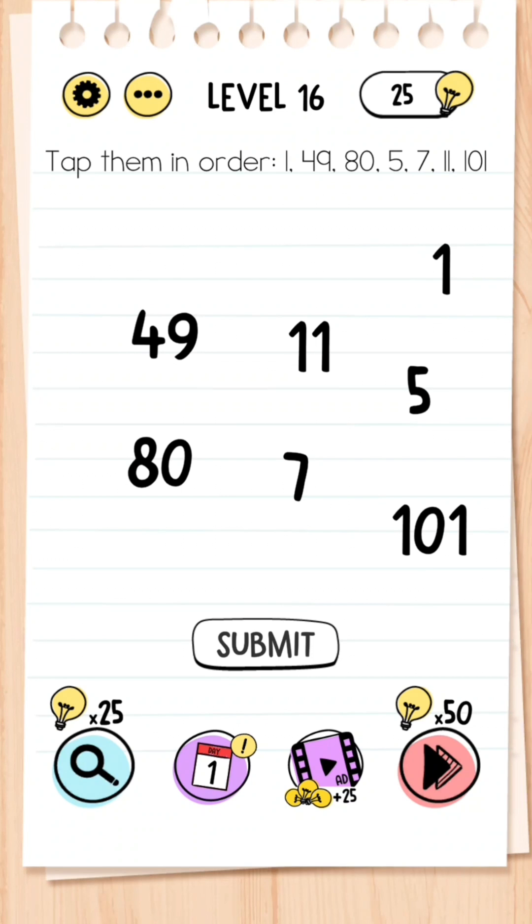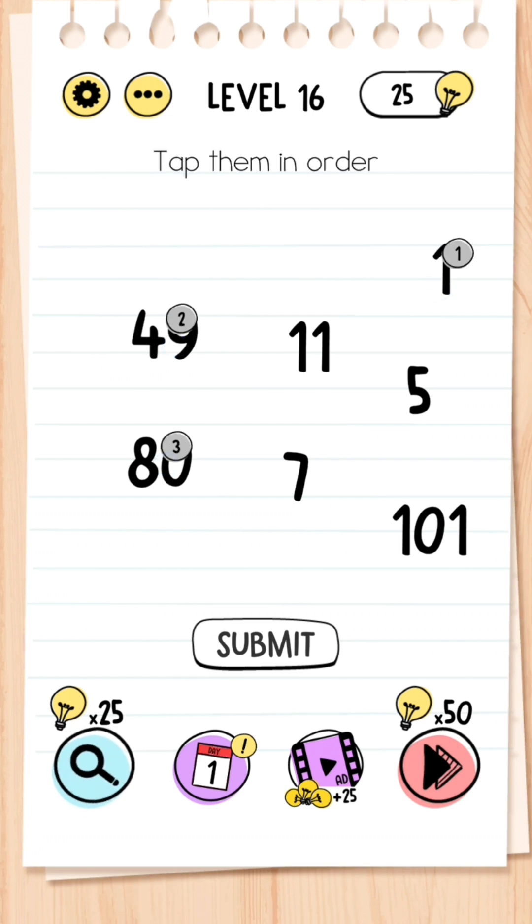Level 16: Tap them in order — 1, 49, 85, 7, 11, 101. This seems simple, but once you start clicking the numbers the top list disappears, so you want to do it from memory: 1, 49, 85, 7, 11, 101.